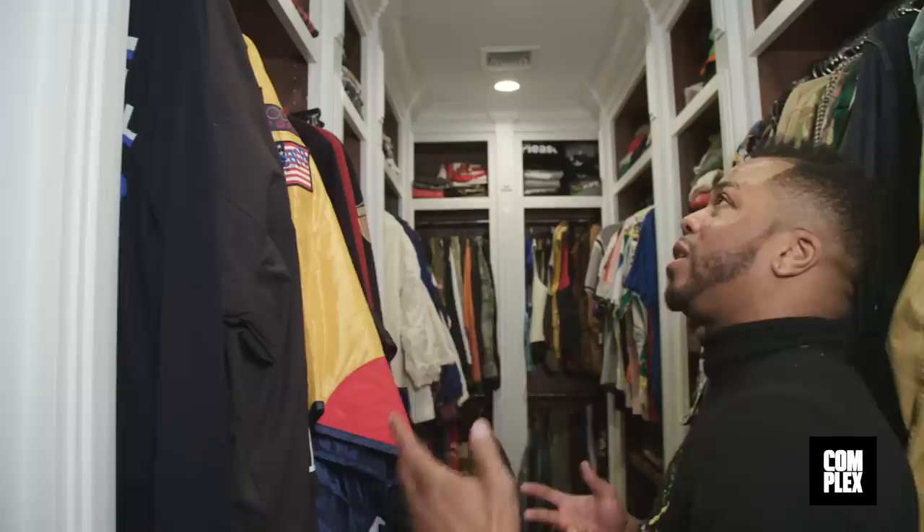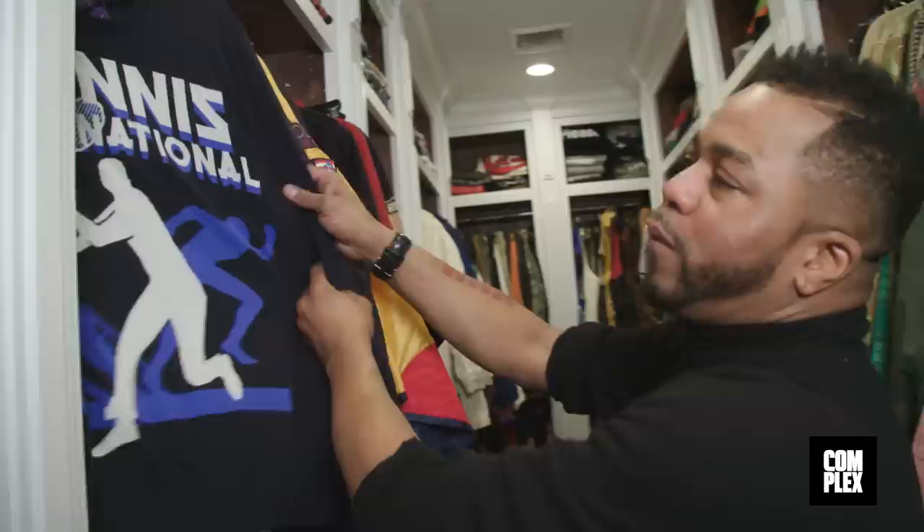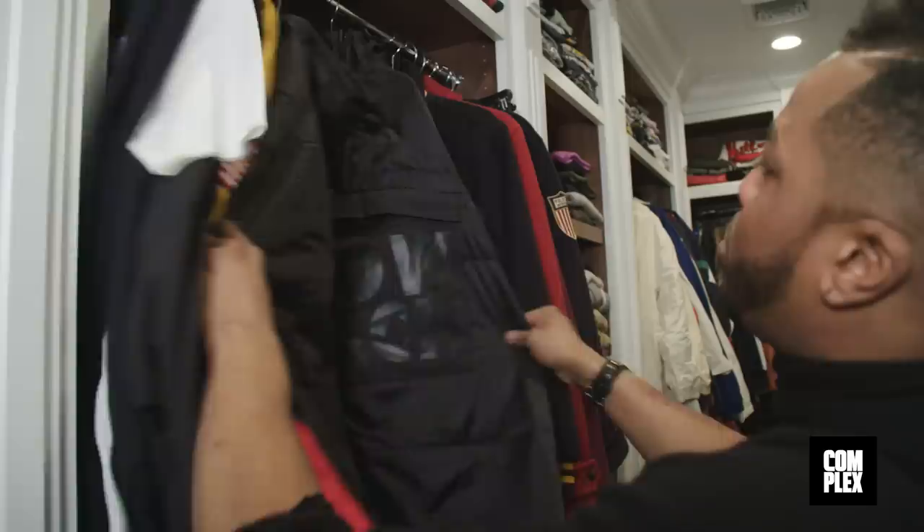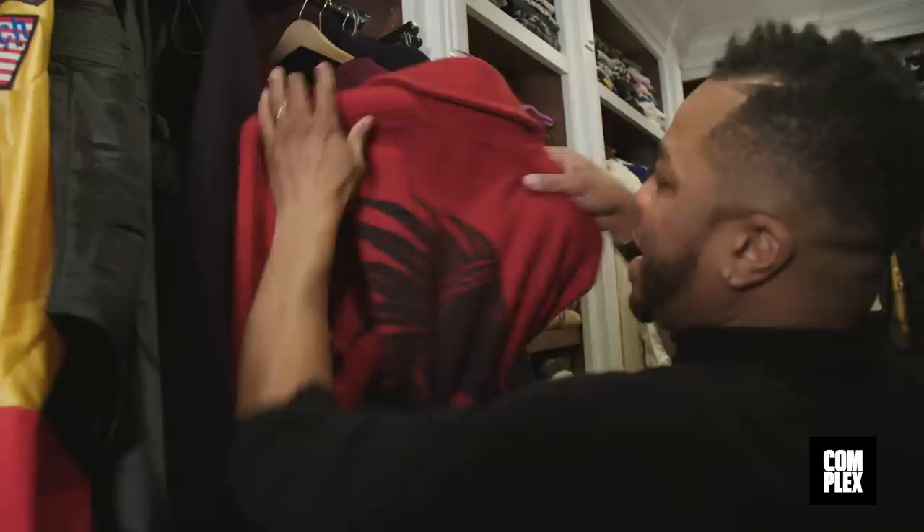The way I kind of broke it down is this is like new arrivals — so the new purple label tennis stuff, the purple label stadium. We issue, which literally just hit. Obviously we had the black and white snow beach drops in a couple of days, a couple of the parkas — this I just haven't figured out where to put yet.